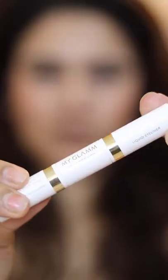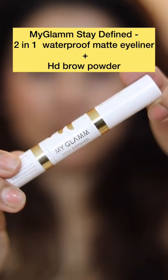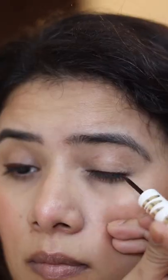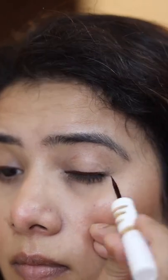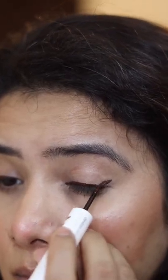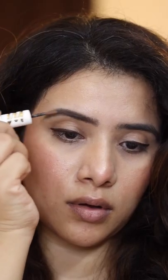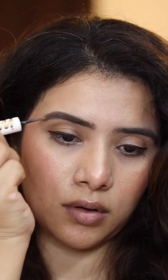Next we have the MyGlam Stay Defined 2-in-1 waterproof matte eyeliner and HD brow powder. It has two products in one pen — one side is a totally matte eyeliner and the other side has a brow powder. It's super easy to carry and very travel-friendly — a must-buy.